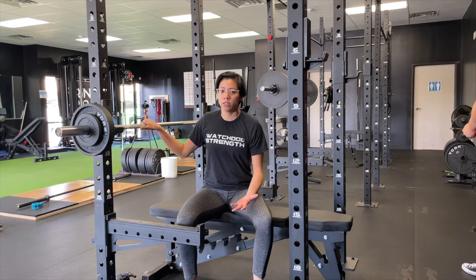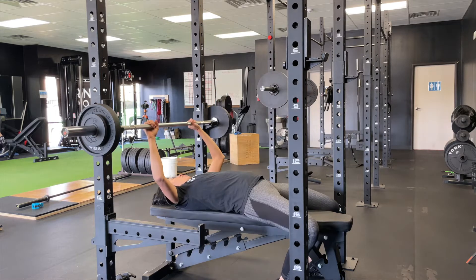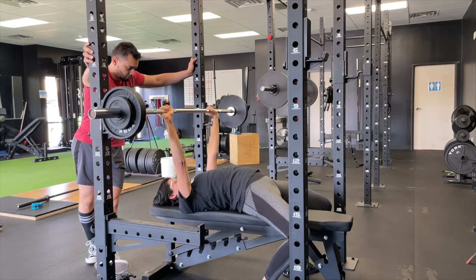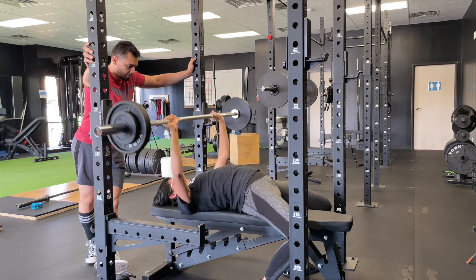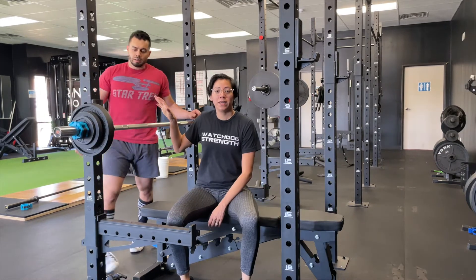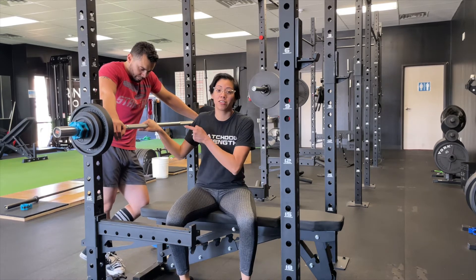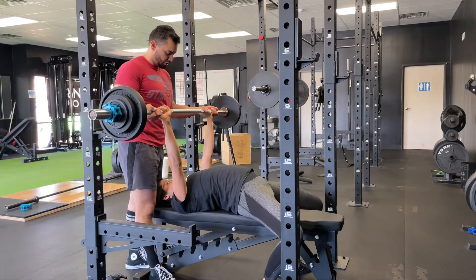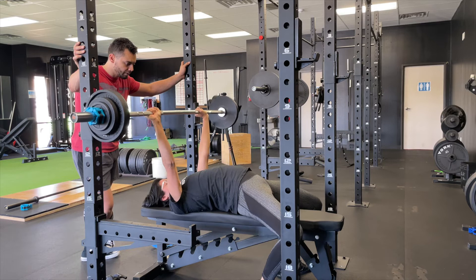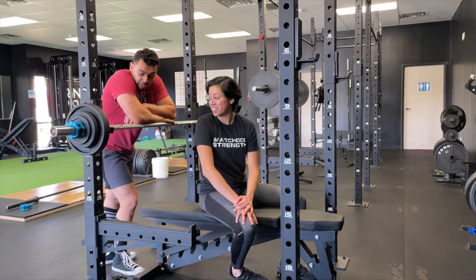Moving on to touch-and-go bench. The last one still felt pretty easy - felt like I could still do another four or five reps. Feels like a six. That still felt easy. We decided to make the jump to 90 pounds. I'm feeling good today on the bench, so I'm going to give it a shot. This is actually the most weight I've ever done on bench, so I'm pretty excited. 90 pounds - congratulations! Yeah, that's the most weight I've ever done. I'm pretty stoked.